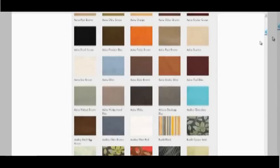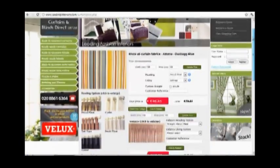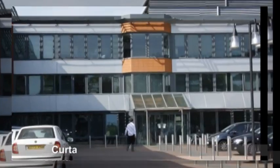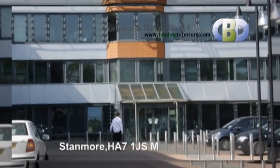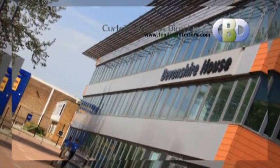If you're looking for a luxury custom made Roman blind made from the finest fabrics, you can find all you need at leadinginteriors.com. Curtains and Blinds Direct UK Ltd., at Devonshire House, 582 Honeypot Lane, Stanmore, postcode HA7 1JS, Middlesex.